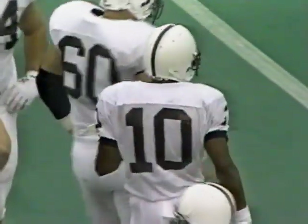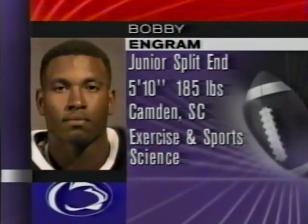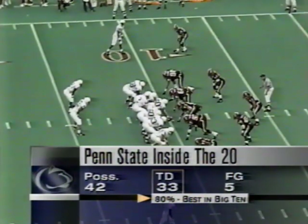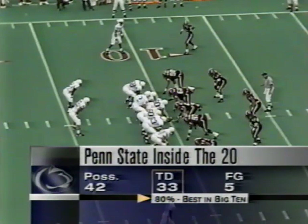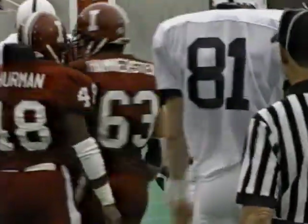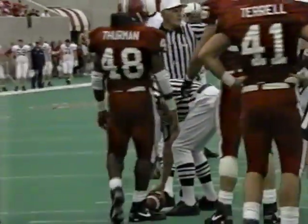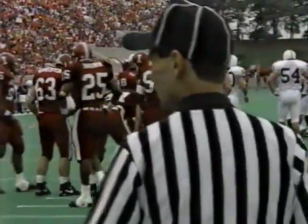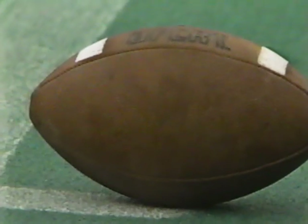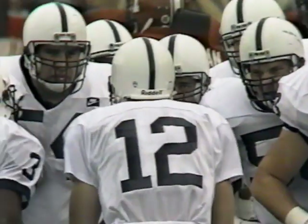Bobby Ingram was All-Big Ten last year as a junior, and when you consider the two receivers drafted number one in the Big Ten — Derek Alexander and Thomas Lewis — are already in the pros, you understand what type of player Bobby Ingram is. Penn State in the red zone — the best in the conference — they've got it at the ten yard line. Collins, first and goal, looks left the whole way, comes back to the right, and completes it down to the five yard line. Freddie Scott holds on — second and goal. Collins is six for six on this drive, and the rain is starting to come down.